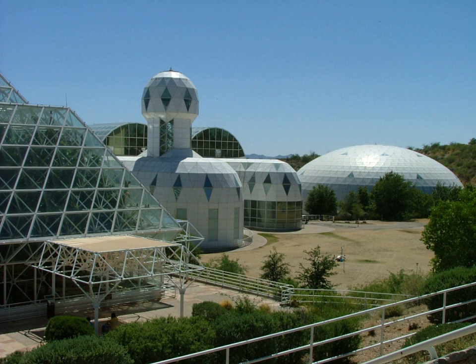The glass and spaceframe facility is located in Oracle, Arizona at the base of the Santa Catalina Mountains, about 50 minutes north of Tucson. Its elevation is around 4,000 feet above sea level.